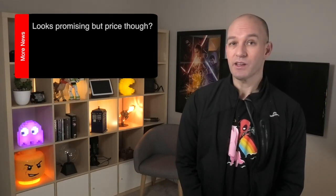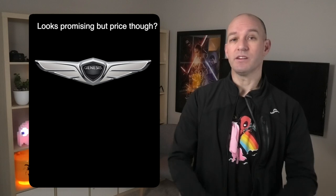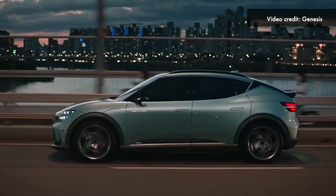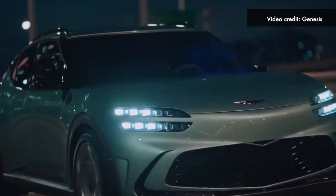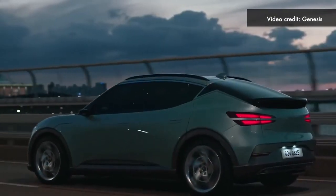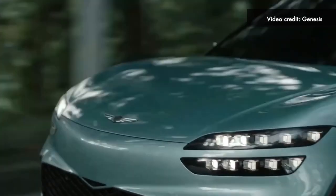It seems every week we're getting more and more details of more EVs coming to Australia, so I'm excited to give you more details around Hyundai's luxury brand Genesis and their GV60. With three models providing the usual mix of standard range, long range, and performance, that will mean either 400, 451, or 368 kilometers of range respectively.